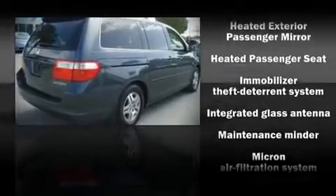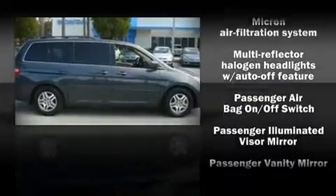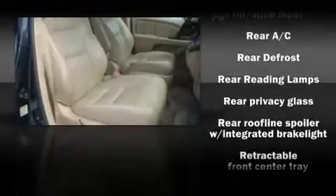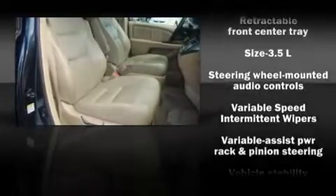Honda ensures the safety and security of its passengers with equipment such as dual front impact airbags, front side impact airbags, head curtain airbags, traction control, ignition disabling, and four-wheel disc brakes with ABS.